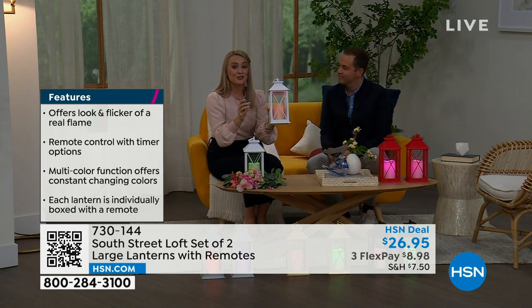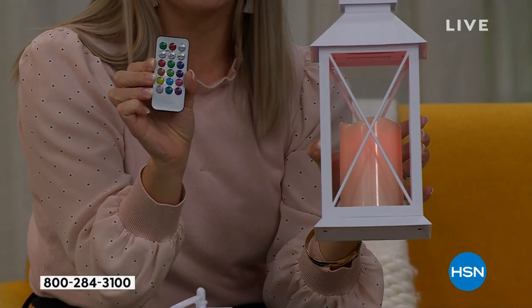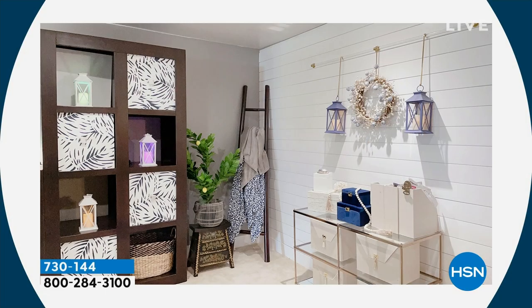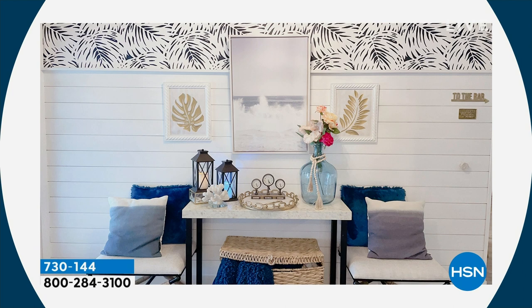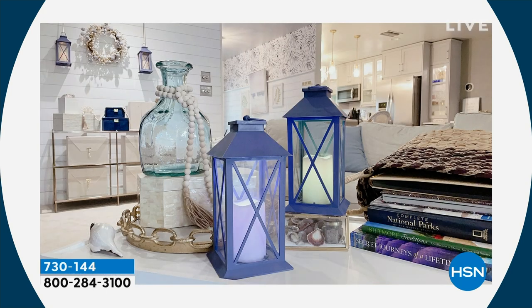You're getting two lanterns and two remotes — you can keep one and gift one. The remote is amazing. You can hang these up and create your own wall sconce without calling an electrician or running wires, by adding a few hooks to the built-in loop at the top of each lantern. You can use them in your entryway, hanging beautifully. Here I have them on my coffee table — safe for young children and pets since there are no real flames.